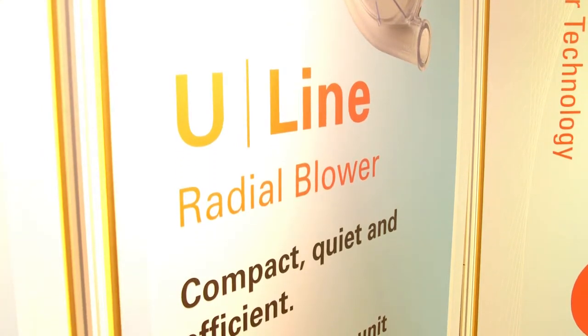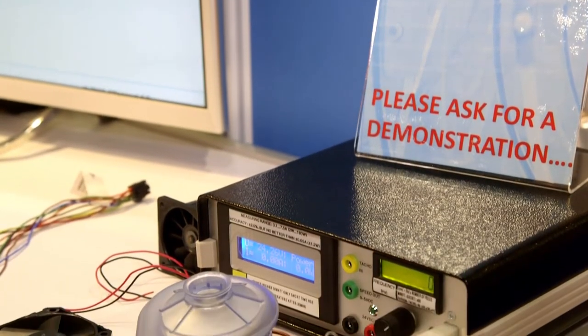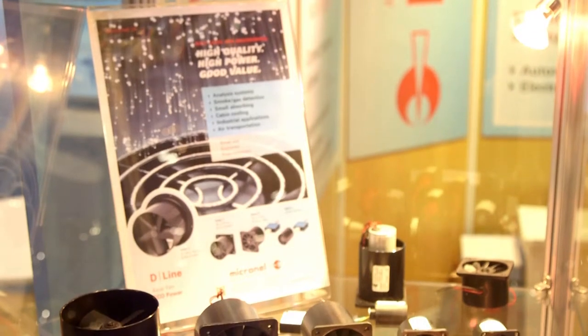At the show this week we've showcased our usual range of products but we've also introduced some brand new product ranges for 2015. We are introducing some radial blowers with integrated controllers that make it very easy for plug and run applications. We are also introducing an upgraded range of axial fans with new high power motors, and we are also bringing out EX rated explosion proof fans.